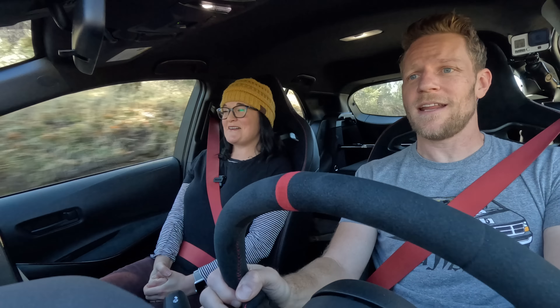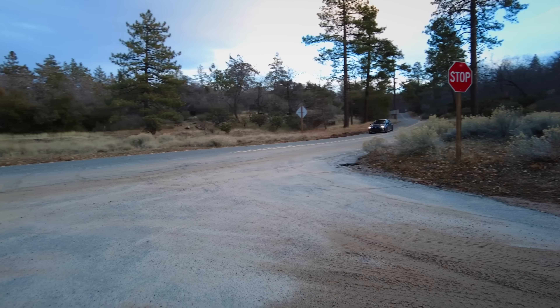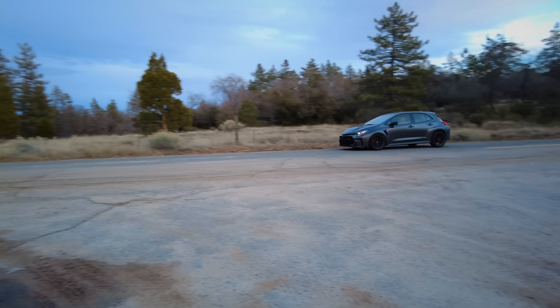I'm going to brake really hard. The thing brakes really nicely. The pedal feels awesome — good firm feel, easy to modulate.